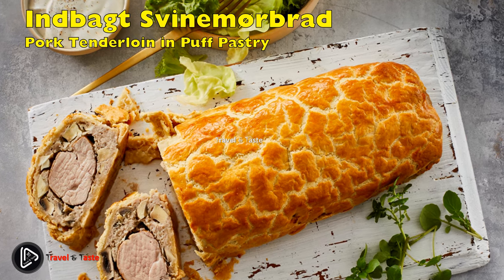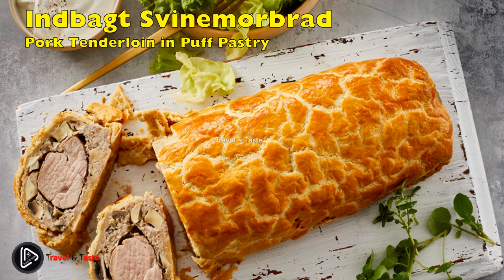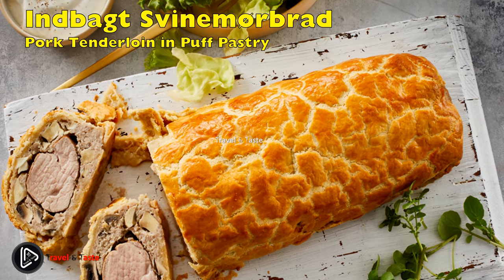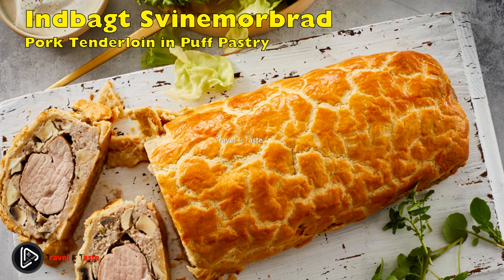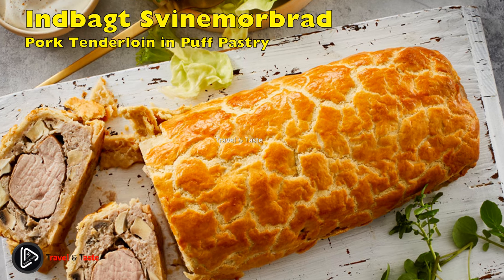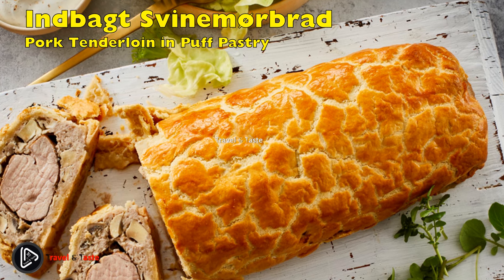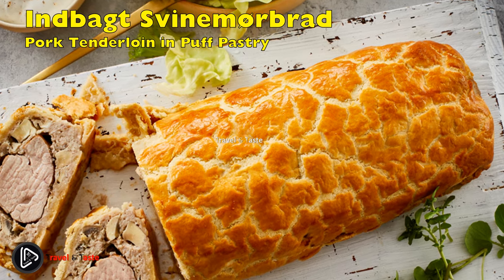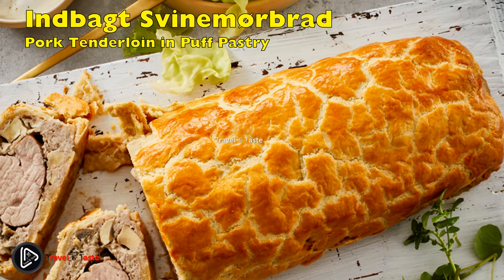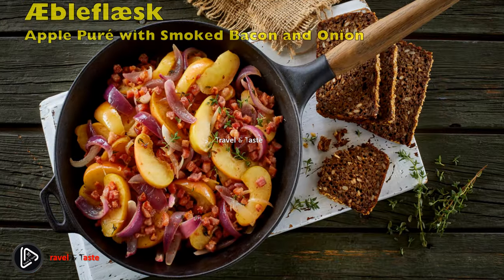Mørbrad i butterdej: pork tenderloin in puff pastry. This dish was inspired by the British beef wellington and has been very popular since the 1980s for serving to house guests. It consists of pork tenderloin covered in minced pork with eggs, seasoned with garlic, onion, salt, and pepper. The minced meat is first laid on rolled-out puff pastry, the pre-fried pork tenderloin is placed on top, and it is all rolled up together like a Swiss roll. Once baked, the dish is served with rice or small potatoes drizzled with melted butter and a mushroom or brown gravy.